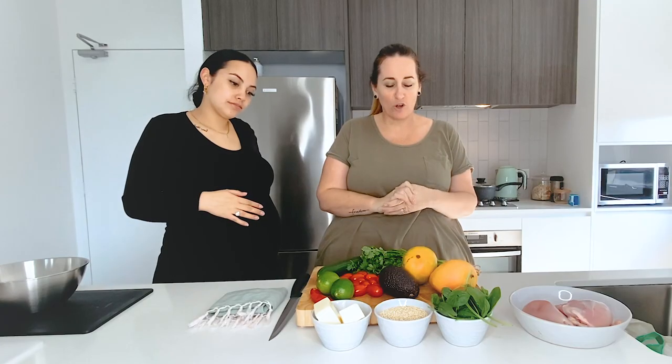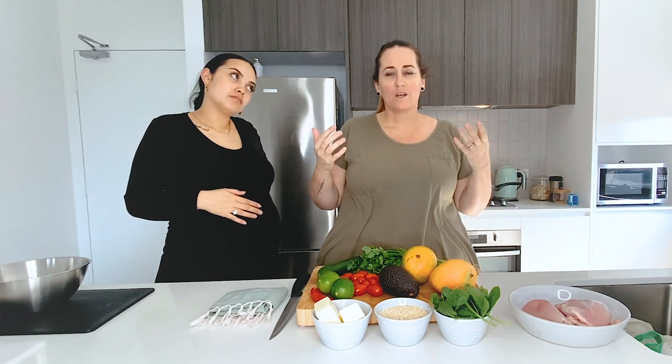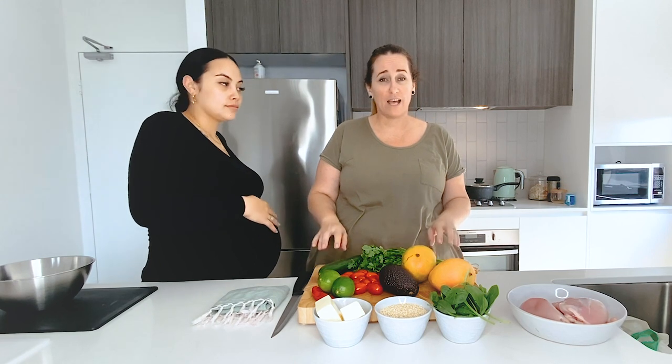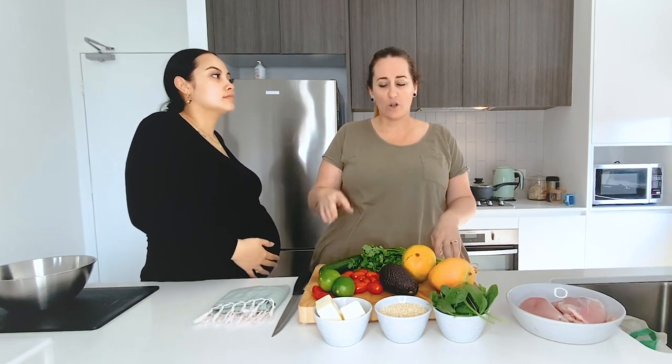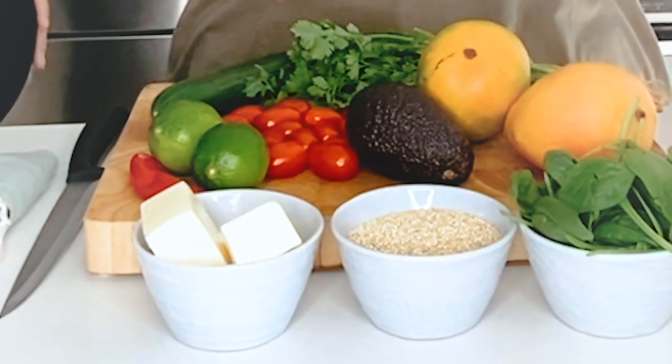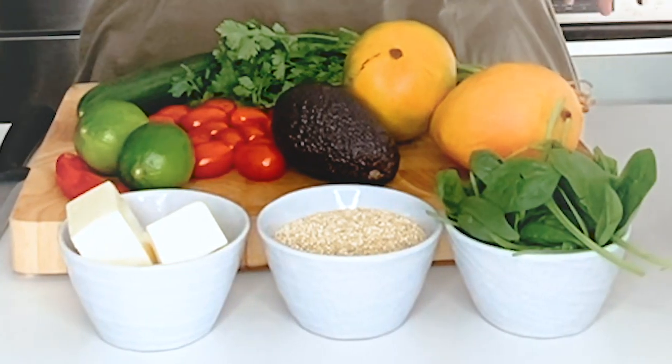Hi everyone, welcome to my cooking blog 'Fed Up'. I've started this blog because I want to help people that have been on the same journey as me, rediscovering food after having bariatric surgery. If you're a person that's had a sleeve, a gastric bypass, or an omega bypass and you're struggling with food ideas, this is the place you want to be. I love cooking with natural fresh ingredients, so we're always going to be having lots of fresh food, always looking at our portion control.